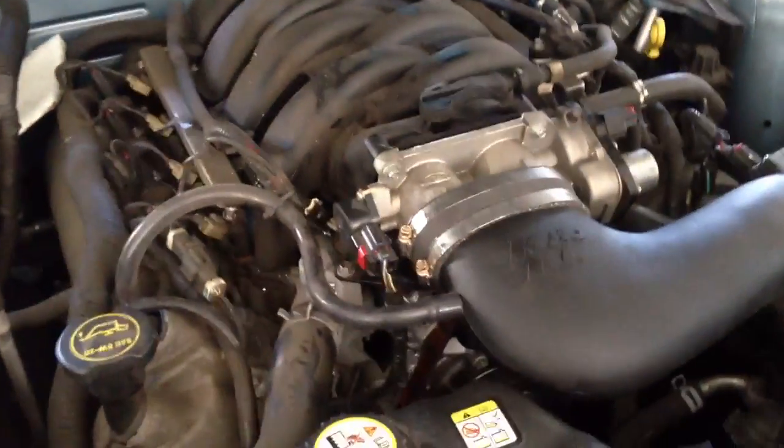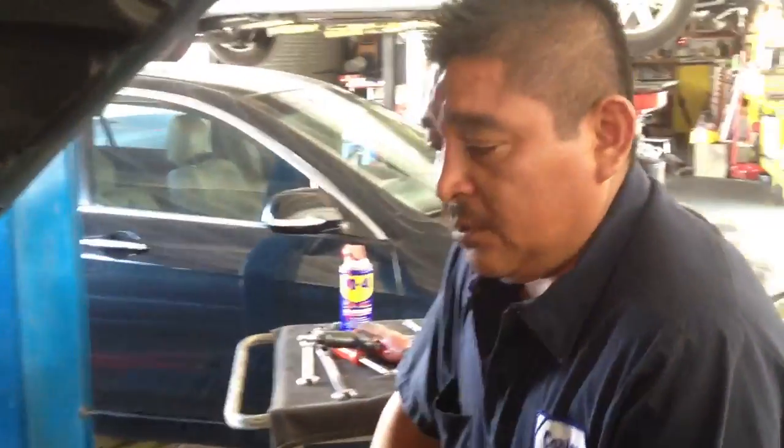Hi, my name is Carlos Martinez. I work for Alton & Lube in Venice, California. We have a 2005 Mustang here. The customer brought it in for a check engine light on. We check it and check the code number — the code number is a PO340.